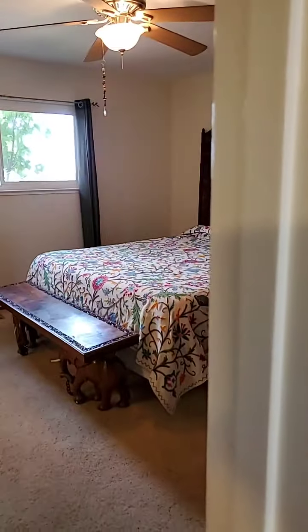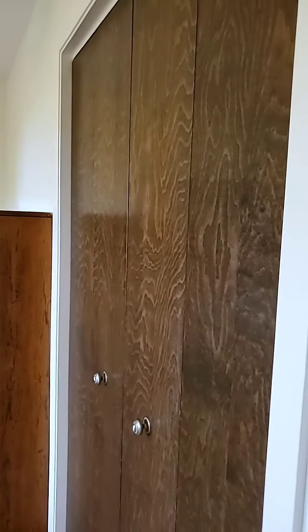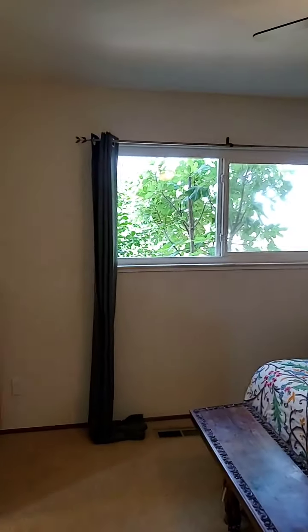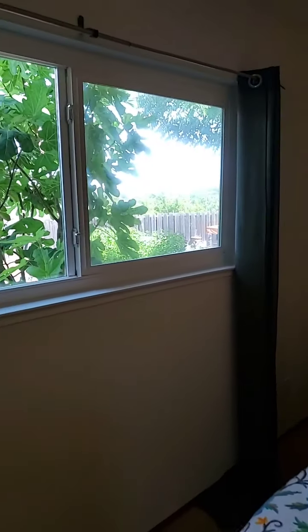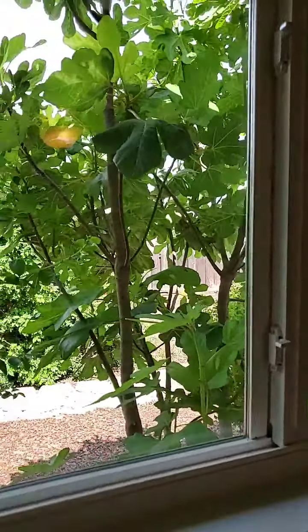And now we go to the master bedroom. It has two closets — his and hers. It also has a nice view from the master bedroom.